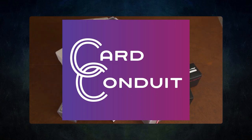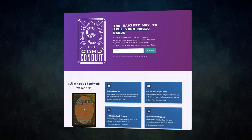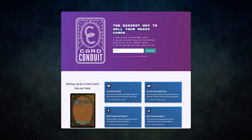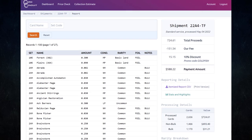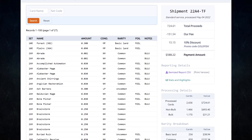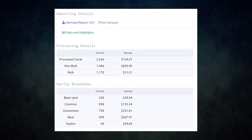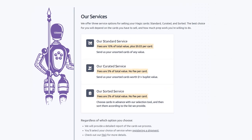Card Conduit is the best service when it comes to selling your extra cards. Don't waste hours trying to find the best buylist price for your cards online — simply send them to Card Conduit and let them take care of the rest. I have used Card Conduit multiple times already and always get the best value for my extra cards. I get fair prices and they save me tons of time.